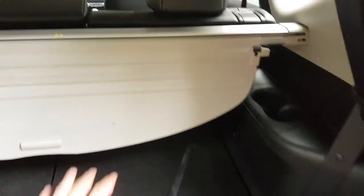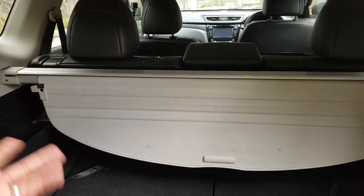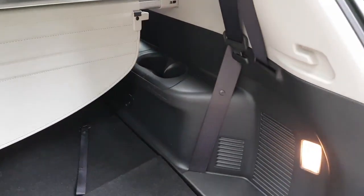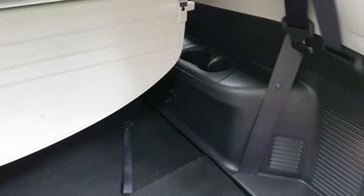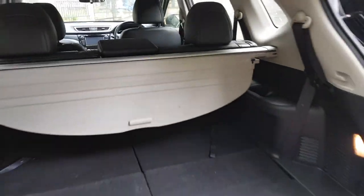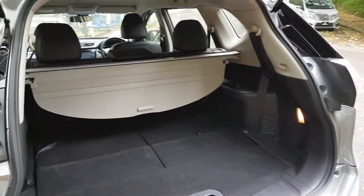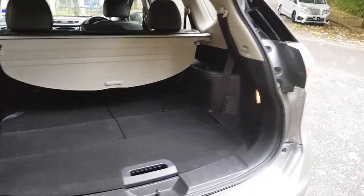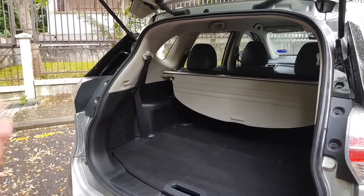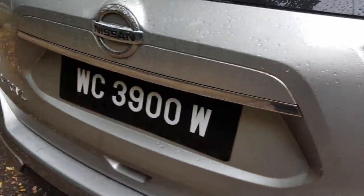You can store the tonneau cover inside the boot area, which is very good — a lot of cars don't give you anywhere to put it when removed. The seatbelts are mounted here and there are some cup holders at the back. It's not an extremely spacious boot but it is versatile — you can put things in or ferry people, which is a good balance between utility and passenger-carrying practicality. There's no power boot here.